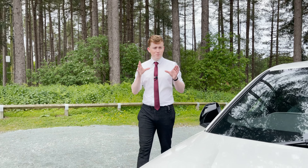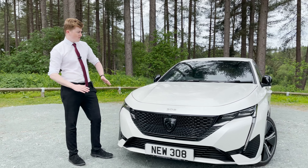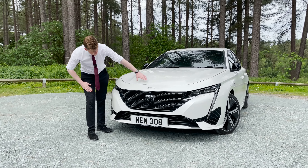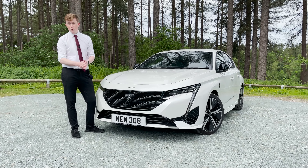Straight out the box, we have the beautiful new design across the whole of this new shape 308. We have the elongated bonnet, which slopes very nicely down into the gloss black radiator grille, which houses the very nice new Peugeot logo.